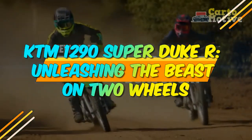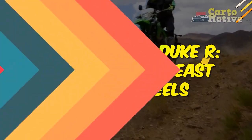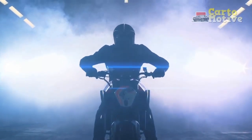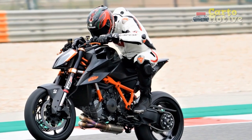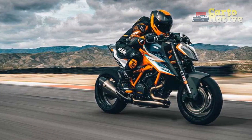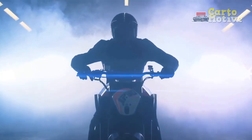KTM 1290 Super Duke R: Unleashing the Beast on Two Wheels. The KTM 1290 Super Duke R, a formidable machine in the realm of high-performance motorcycles, has been capturing the hearts of enthusiasts and adrenaline junkies alike since its debut. With an aggressive design and a powerful engine, this naked street bike is not for the faint-hearted. In this article, we will delve into a comprehensive review of the KTM 1290 Super Duke R, highlighting its impressive features and acknowledging its drawbacks.